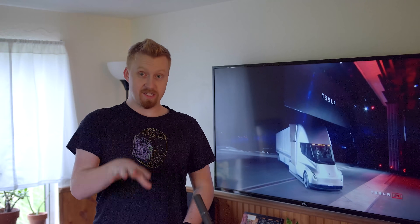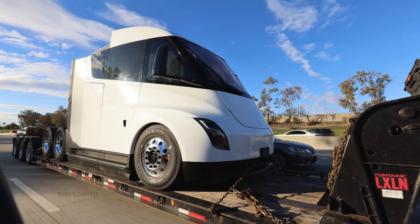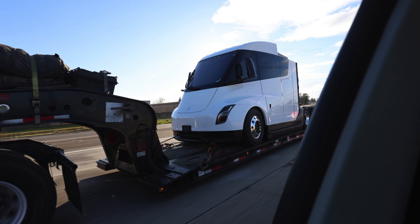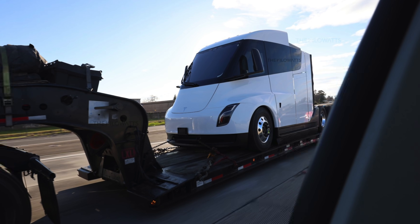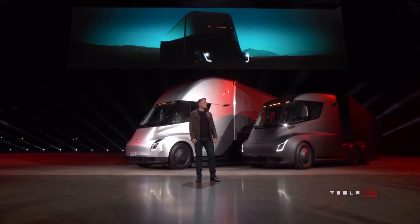I'll be completely honest, I was literally freaking out as I was seeing these images come forward. Apparently the Kilowatts was able to locate a Tesla Semi prototype headed from Fremont to Giga Nevada, at least that's allegedly where it was headed.